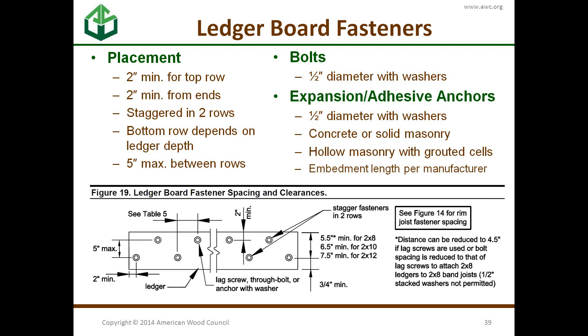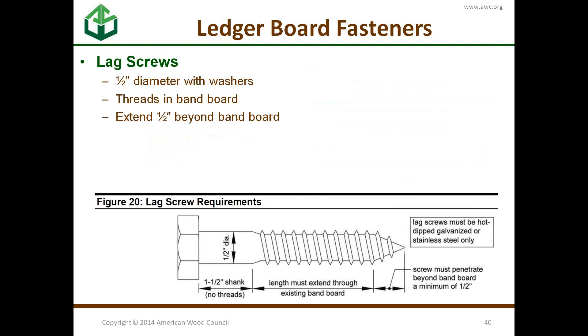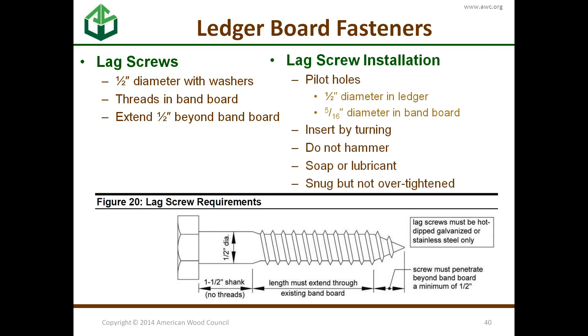The connection spacing is prescriptive — sized to prevent cross-grain bending and splitting. Lag screws are half-inch diameter and must extend half an inch beyond the band board. If you tried to engineer this connection, you'd find there isn't enough penetration into the band board to make it work. The solution was to extend it past the tip and into the threaded section to maximize penetration. And importantly, they must be inserted with pilot holes by turning, not hammering.